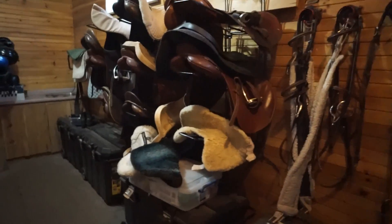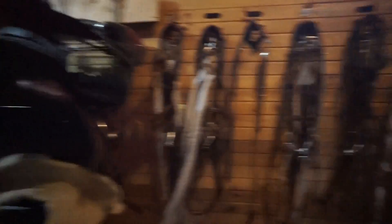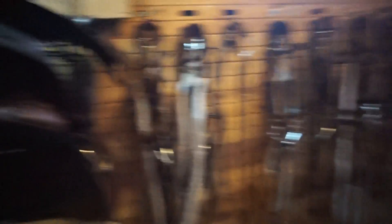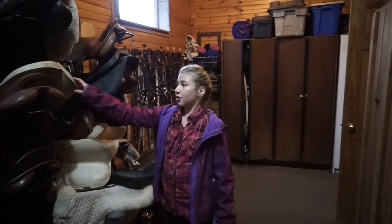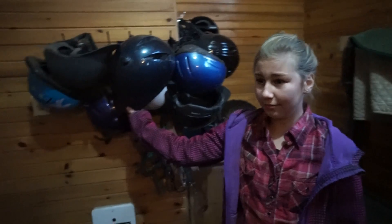Let me show you the tack room. The cat is following us! Here is where we store the bridles — here's Snickers' but hers is gone because she's being used right now. Here's Taz's and here's Mare's. Here are all the saddle pads, and these are the extra helmets in case you forgot yours or don't have one. These are lockers for people who board their horses here.